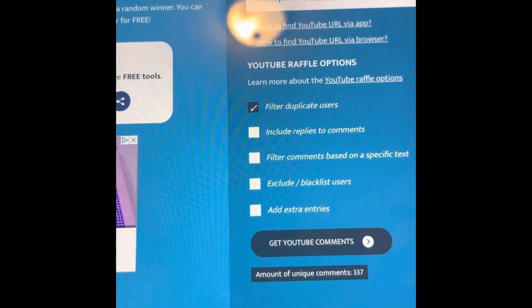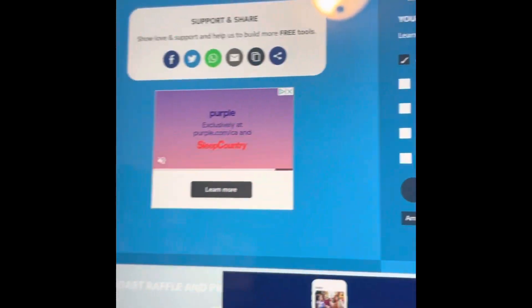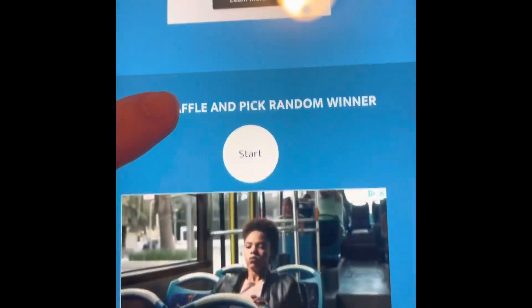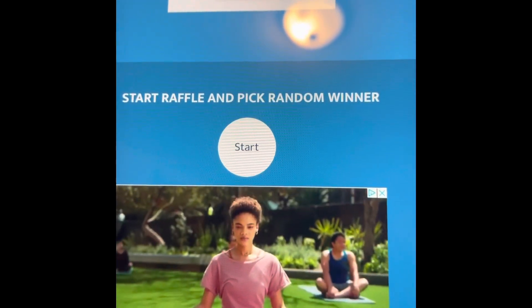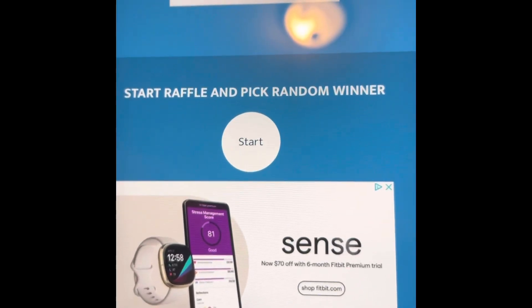So that's what the winner is going to win. I have already put the URL in, filtered out duplicate comments, and there are 337 unique comments. The winner has to shoot me an email — my email is in the description box of this video and every video I do.